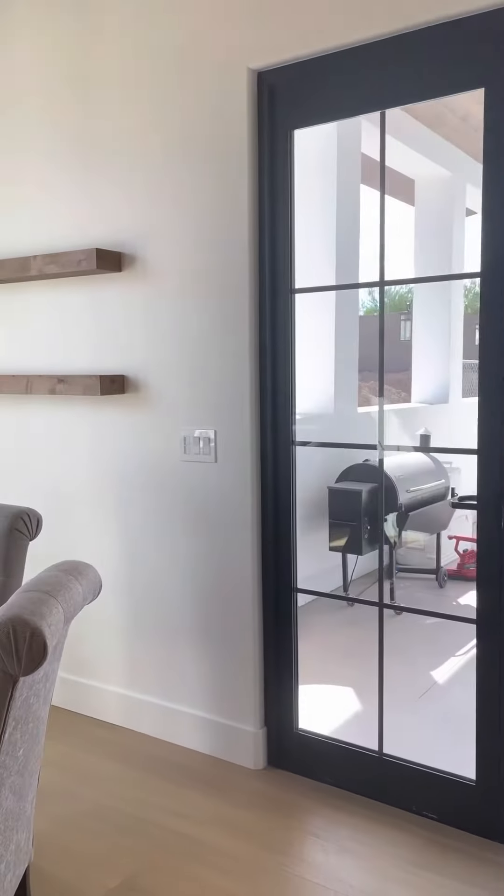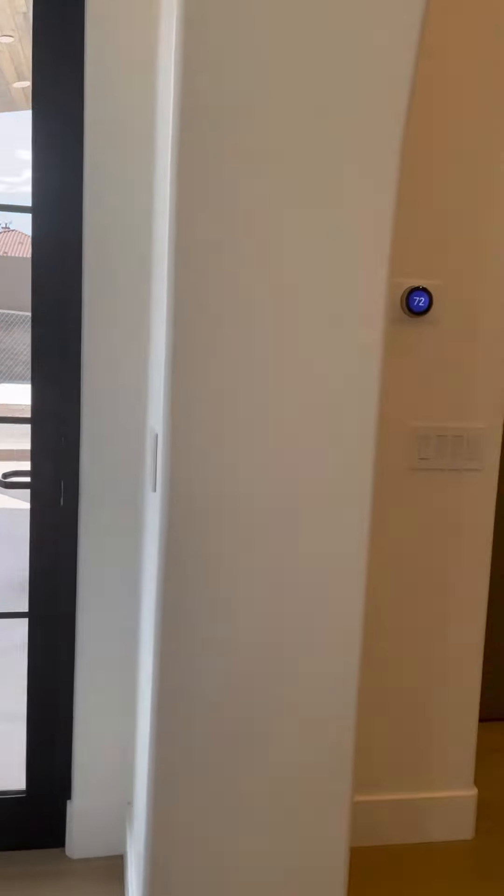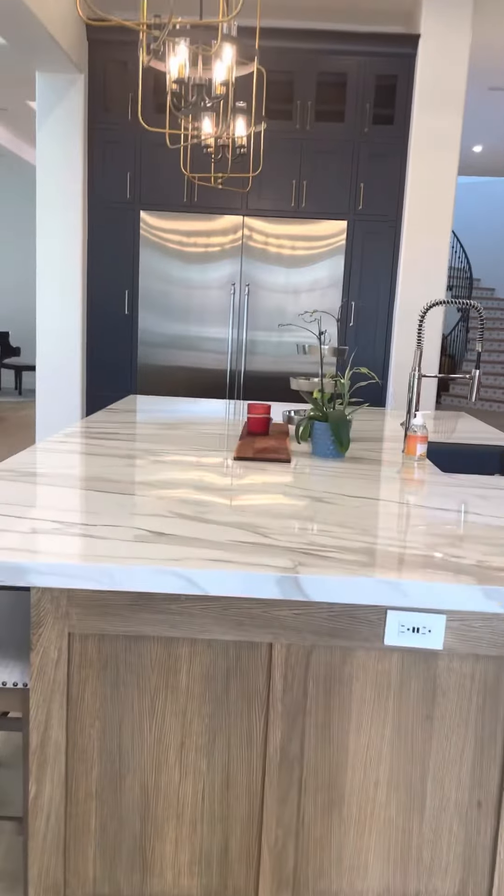We're just doing stuff as we go, you know — this house we're going to live in. And we're going to use it as our model home.